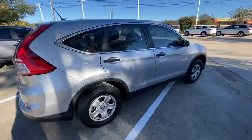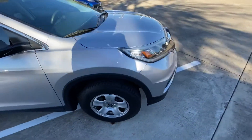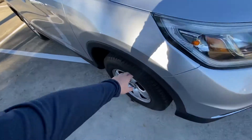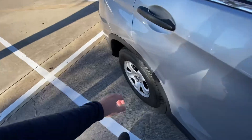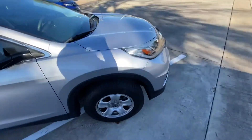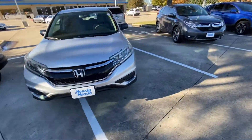The tires are brand new. The front looks really good, and the back — looks like they put brand new tires on it, which is amazing. You don't have to worry about investing money into that.